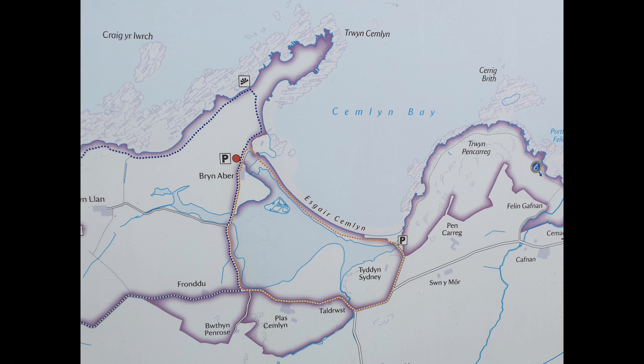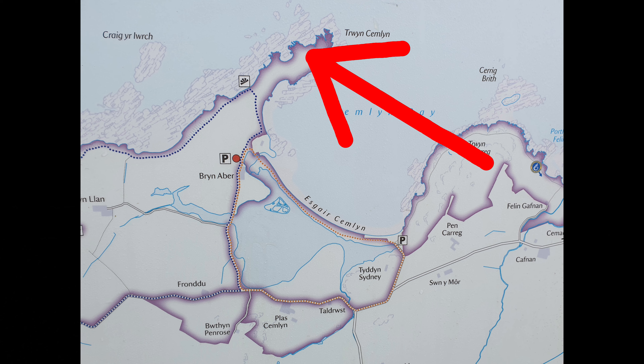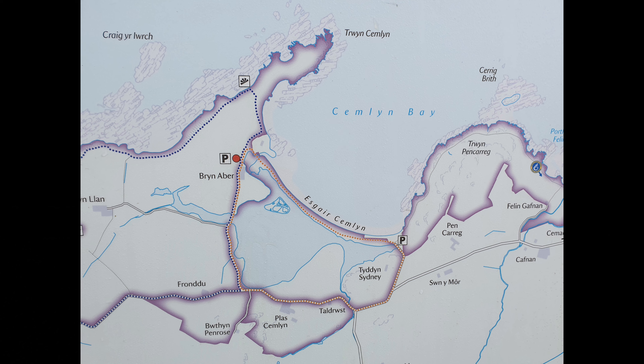Another place worth visiting while you're doing the terns is this headland. Over the years I've done very well here — oystercatchers, wheatears amongst the spring flowers, linnets, whitethroats, and on one occasion a stoat, which kept me entertained for a long time.